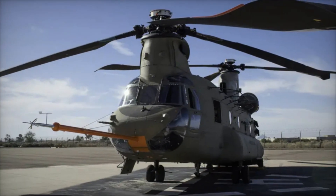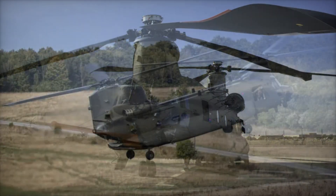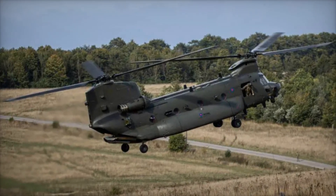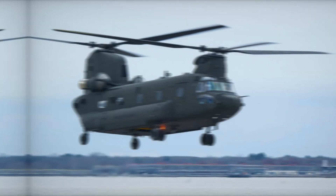Another key upgrade is the helicopter's improved range. Modifications to the airframe and power system have increased fuel efficiency, allowing the Block II to fly longer distances without the need for frequent refueling. This extended range is particularly valuable for large-scale operations or missions in remote areas.